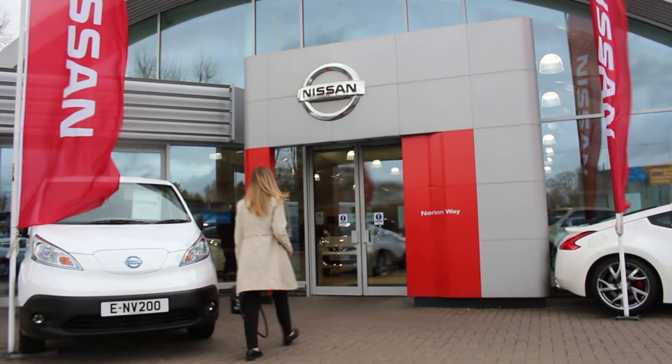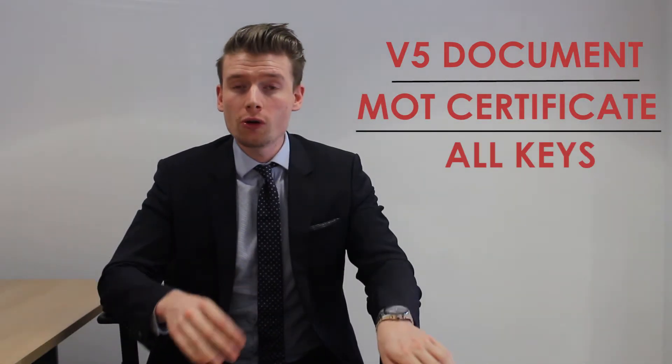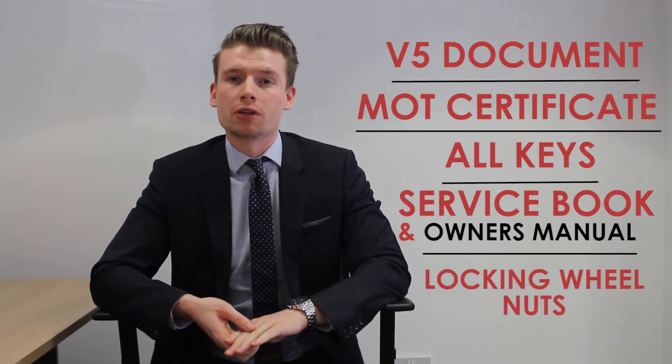On the big day of your handover, you will need to bring in the following items with your part exchange: the V5, the MOT certificate, all keys, the service book, owner's manual, and any locking wheel nuts.